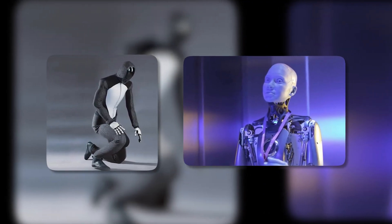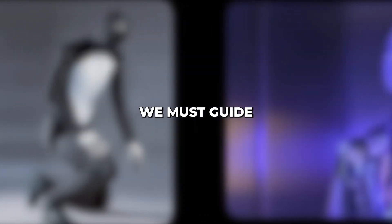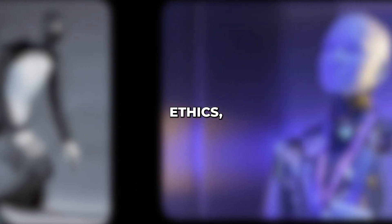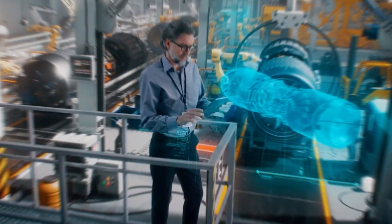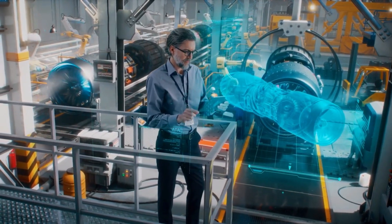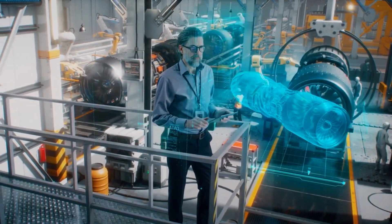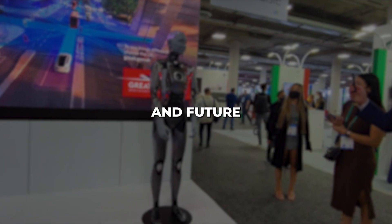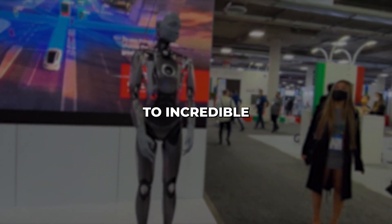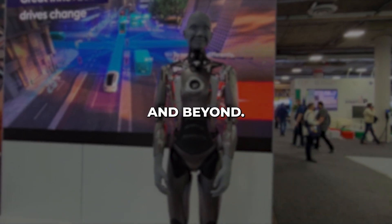NEO and Ameca offer just a preview of the transformative potential of robotics and AI. We must guide these emerging technologies positively by prioritizing ethics, safety, and human values every step of the way. As developers and society, we have an obligation to shape how these inventions integrate into the world responsibly. With prudent regulation and testing, NEO, Ameca, and future advancements could lead to incredible progress in improving medicine, education, the environment, and beyond.